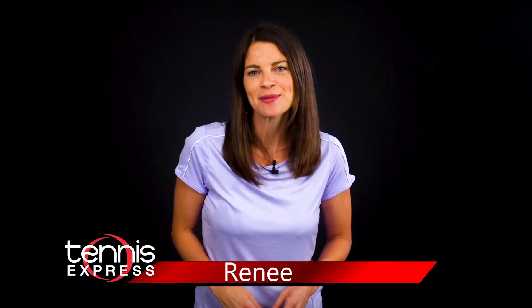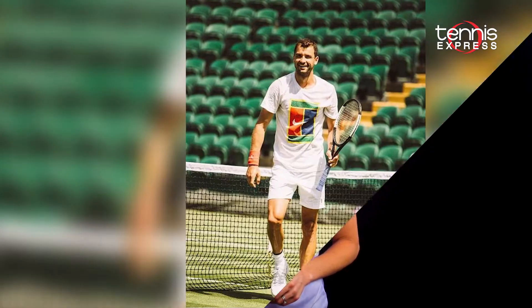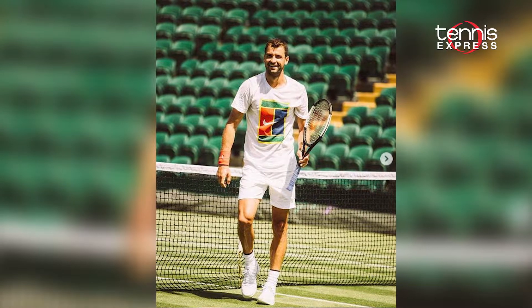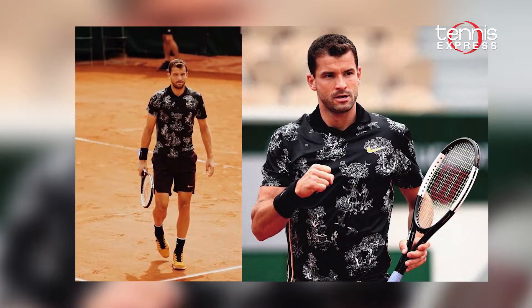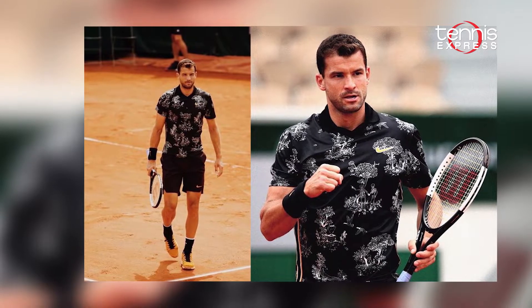Hey guys, this is Renee from Tennis Express. The US Open is just around the corner and I'm here with a sneak peek into what Grigor Dimitrov is sporting during the fourth and final Grand Slam of the year. The 28-year-old Bulgarian, who just two years ago reached a career high ranking of world number three, is looking to turn around his season by making a deep run in New York City. So what does Nike have in store for Grigor's New York campaign? Let's find out.